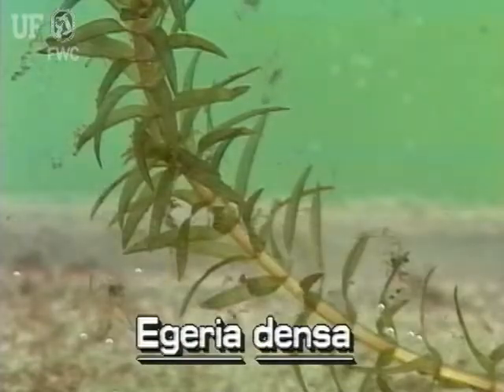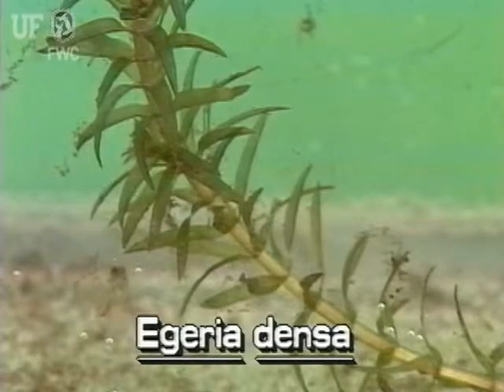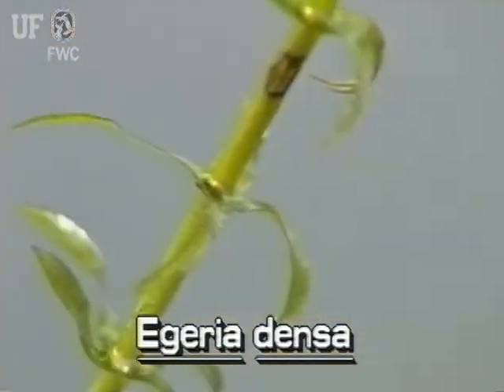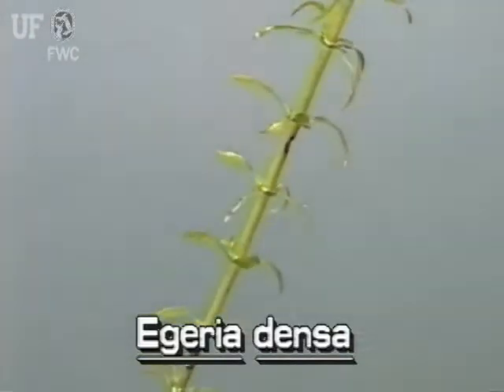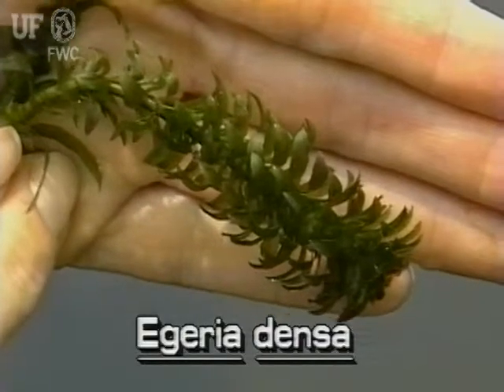The small leaves are strap-shaped, about an inch long and one quarter inch wide. The leaf margins have very fine saw teeth that require a magnifying lens to see. Leaves occur in whorls of three to six around the stem. The whorls grow from regularly spaced nodes, which become more profuse toward the tip of the stem.